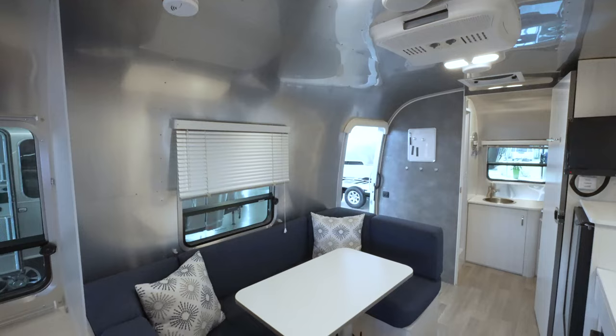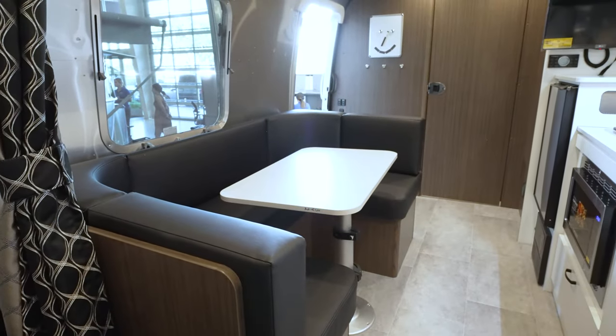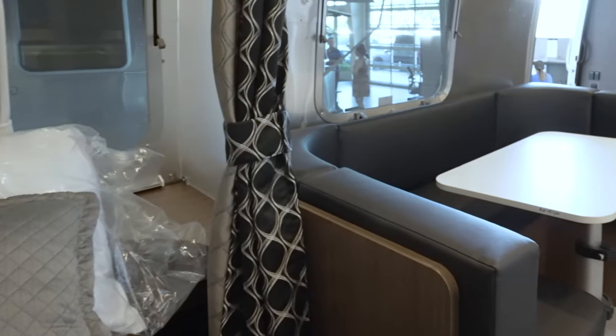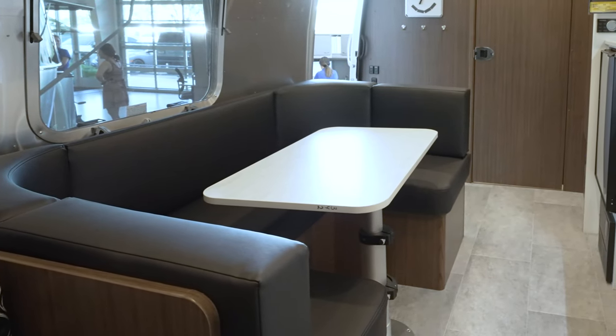It's the same great dinette as in the Bambi, but with different material. In the Bambi you have Performatex, while in the Caravelle you have ultra leather. The ultra leather is cool to the touch and a lot easier to clean — you can wipe it off just as easily with mild soap and water.